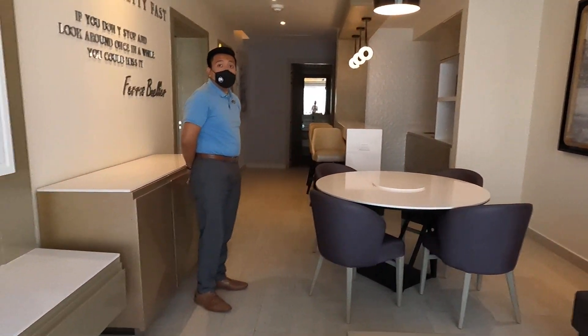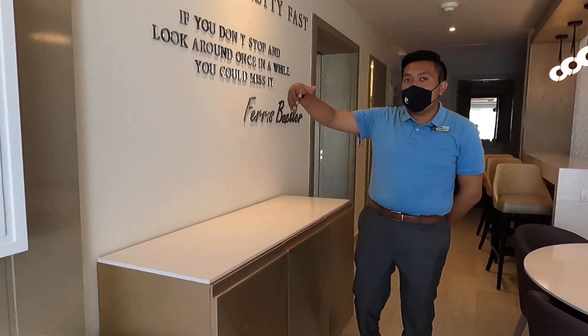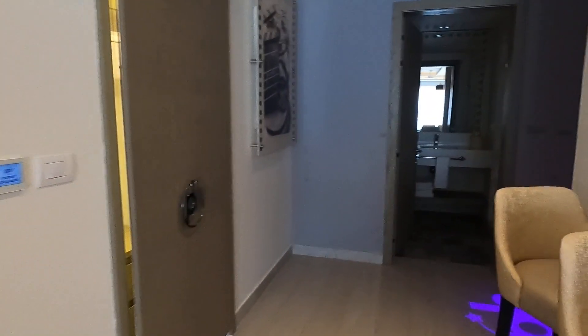So it's big. You have two TVs — one in this area and one in the main room. Also, you have two bathrooms. Two complete bathrooms.